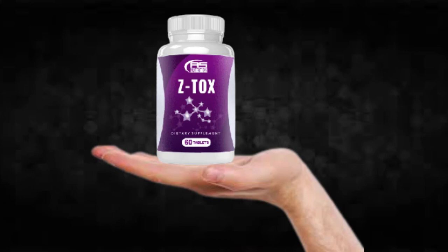There's something really important about this product that you need to know before buying it. You can actually test Ztox for 60 days, and if you don't see results or don't like it for any reason, they will give you your money back.